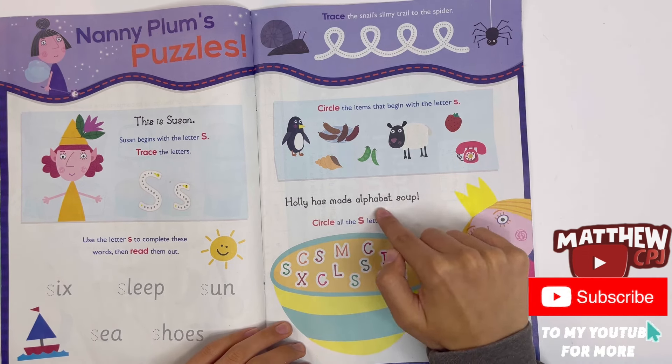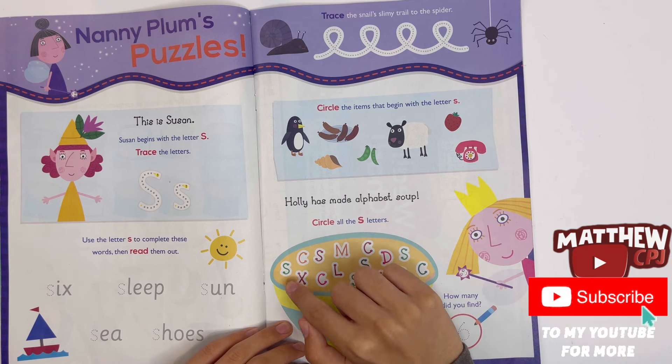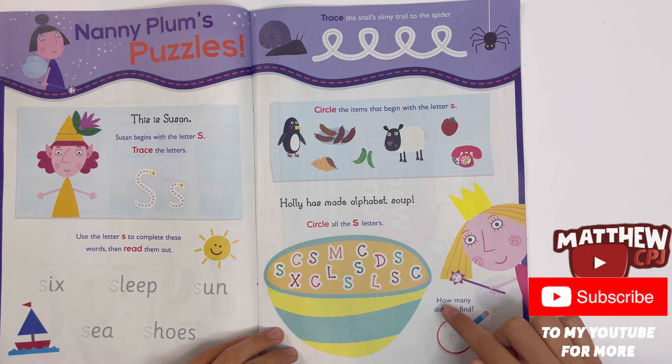Holly has made alphabet soup. Circle all the S letters — one, two, three, four, five, six. How many did you find? Six.